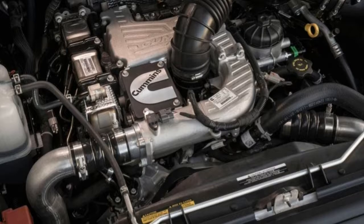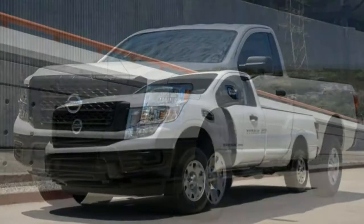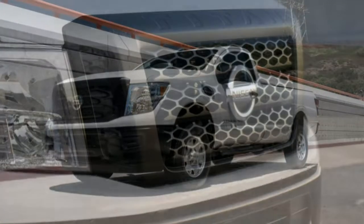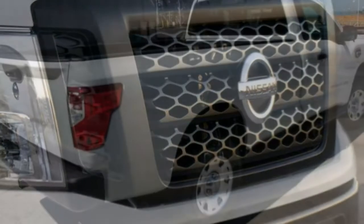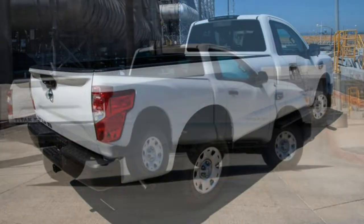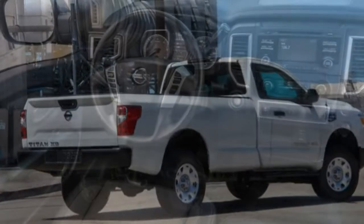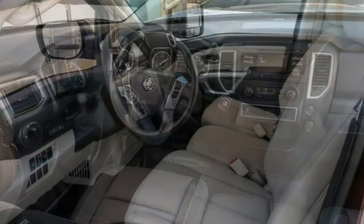Interior: Rival trucks offer more interior space on paper, but the Nissan Titan XD doesn't feel any smaller. In addition to its roominess, the cabin is thoughtfully designed and features good materials for the class. Ease of use: The smooth-acting column shifter opens up space for a simple cabin layout with large cupholders and plenty of storage. Some switches and buttons, as well as the outdated infotainment system, feel small in this large cabin.